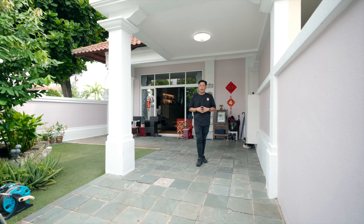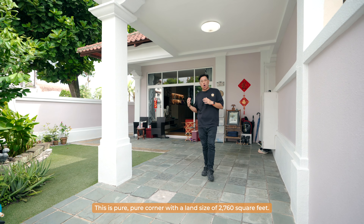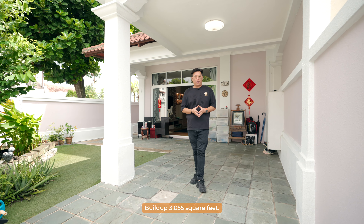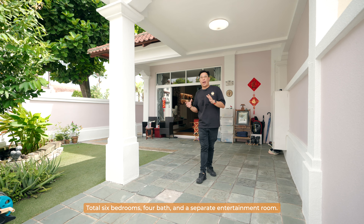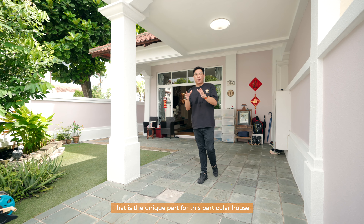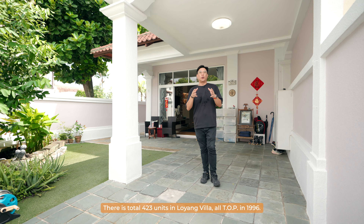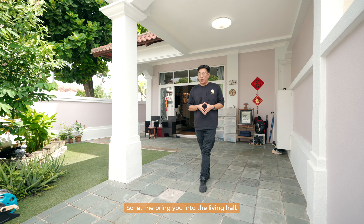This is a three-story corner terrace plus basement — a pure corner with a land size of 2,760 square feet, build-up 3,055 square feet, total six bedrooms, four bathrooms, and a separate entertainment room. That is the unique part of this particular house. There are a total of 423 units in Loyang Villa, TOP in 1996. Let me bring you into the living hall.